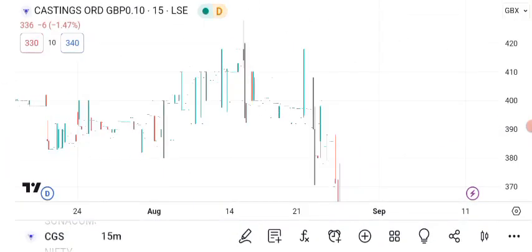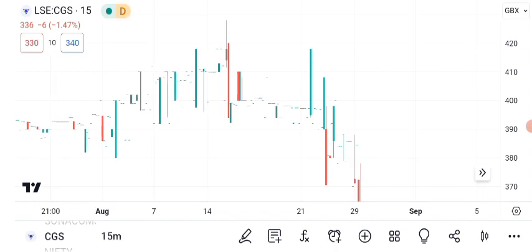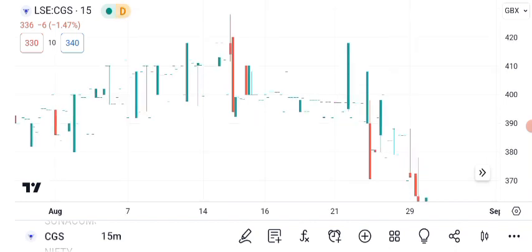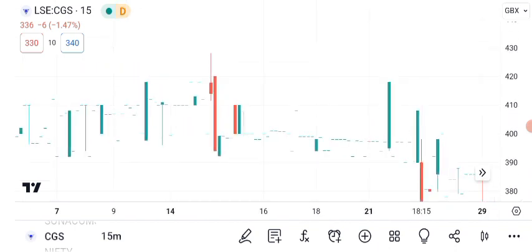Let's roll up our sleeves and get into some technical analysis. Here's a chart displaying CGC's recent price movements. As of the latest market close, CGC stock is trading at 76 cents per share. Canopy Growth's stock has been quite dynamic lately, and it's essential to understand these movements to make informed investment decisions. Green candles indicate days when the price closed higher than the open, while red candles represent the opposite. In recent weeks, we've witnessed a mix of bullish and bearish movements, and the stock has shown both upward momentum and moments of correction.